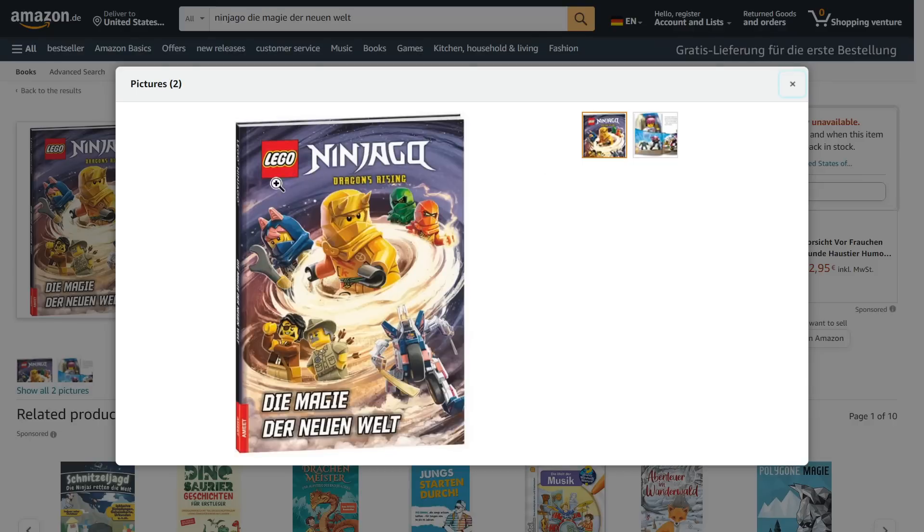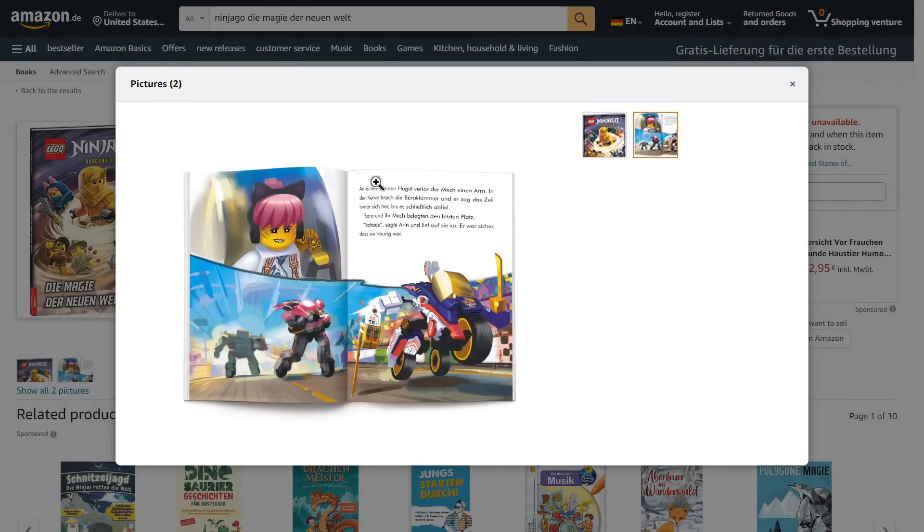We get two pictures. Here's the cover — there's some really cool art of Aaron right there. I love the horns on his hood. And we get one page from the book. This is all in German, but we can see some of the illustrations. We just see Sora and her mech, and it looks like her mech is transforming.